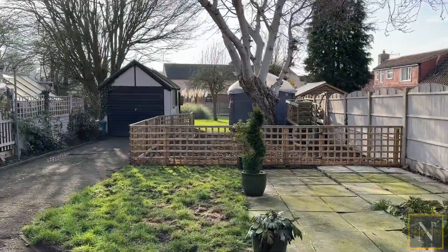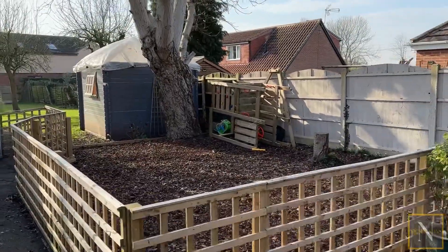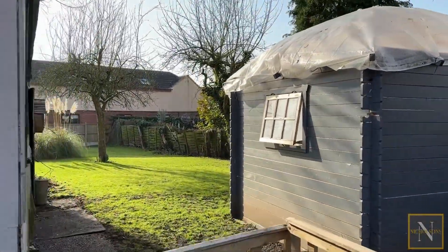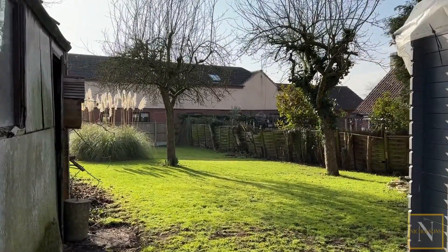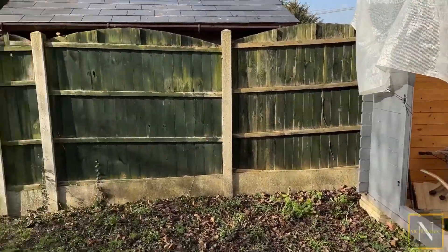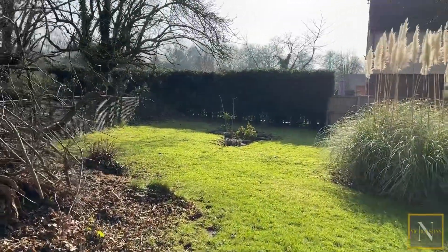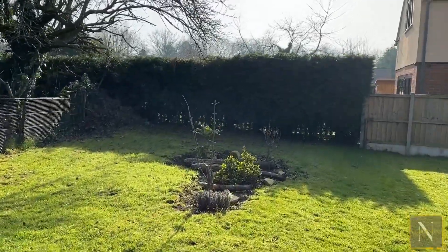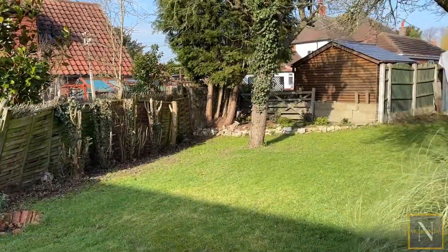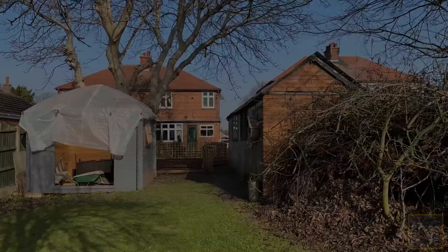Heading out to the garden, we've got a patio area. The driveway continues up to the garage and then we've got trellis fencing enclosing a bark play area. Beyond that there's a good sized section of lawn, as well as a partially constructed summer house which does come with the property. The lawn opens up and the plot gets wider the deeper you get into it. For further information call 01777 808 777, email hello@nicholsonsestateagents.co.uk, or DM us on the socials.